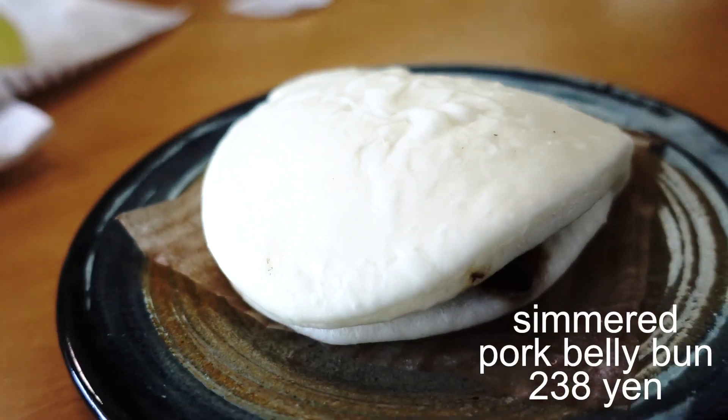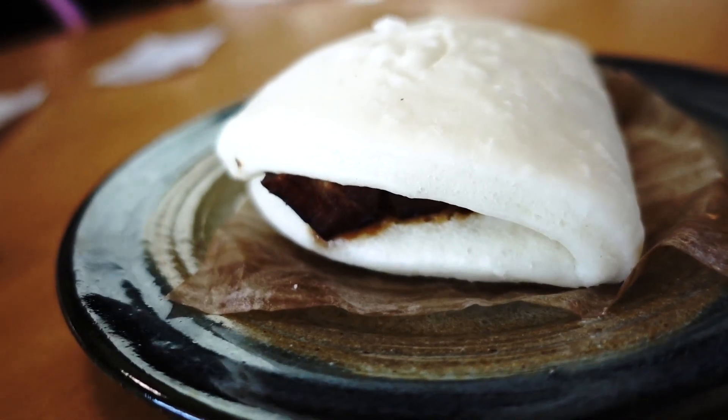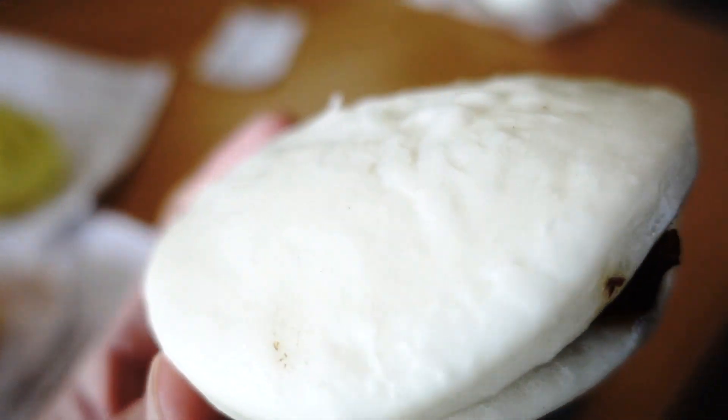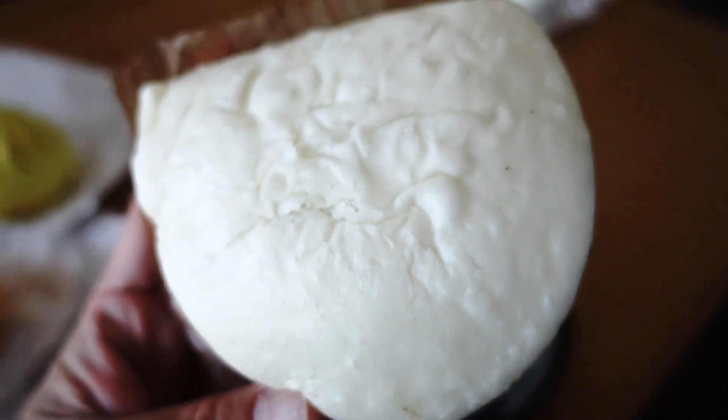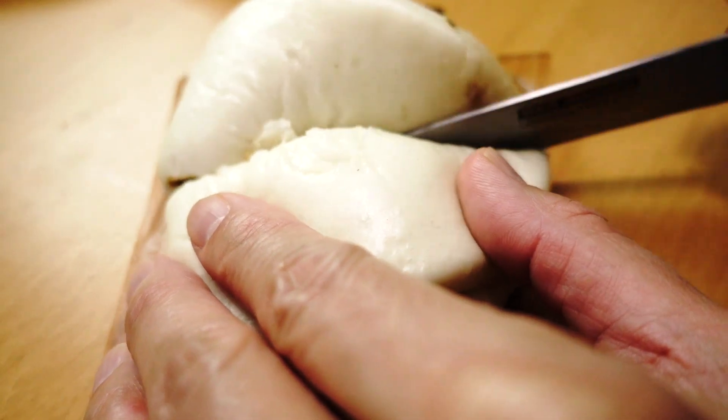Number three on the list is buta no kakuni man, which is a sort of simmered pork belly — it's delicious, one of our favorite things. This one is a little different; the shape is completely different. This is basically a slab of that meat wrapped with the bun, and this one is a little pricey at 238 yen — almost double the price of the basic Nikuman. Let me cut it in half with a knife.